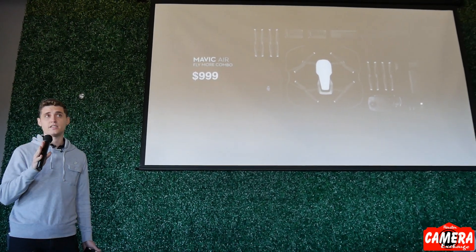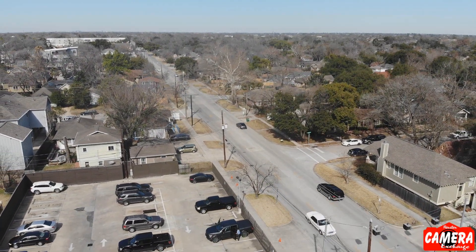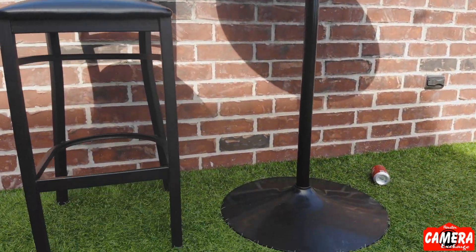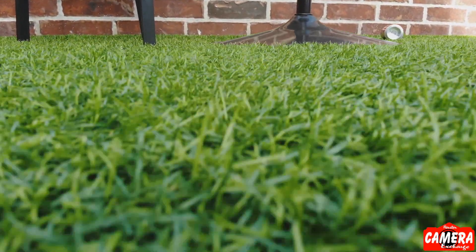If you're going to get extra batteries and accessories, the Fly More Combo at $1,000 is great for you. It comes with three batteries total, propeller guards, two cases — one that stores just the aircraft and one that stores everything in the combo. You get a battery charging hub that charges four batteries one at a time, intelligently choosing the battery with the most charge to top off first so you can have fully charged batteries quicker. It also comes with an adapter that attaches to your intelligent flight battery and allows you to use a USB cable to charge other devices like your smartphone.